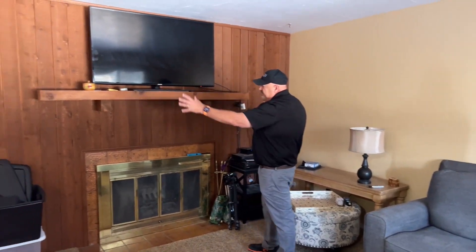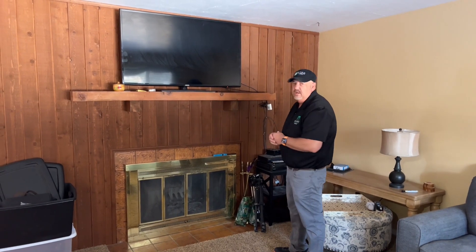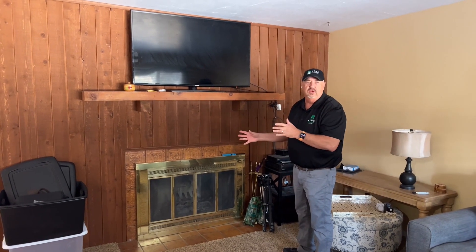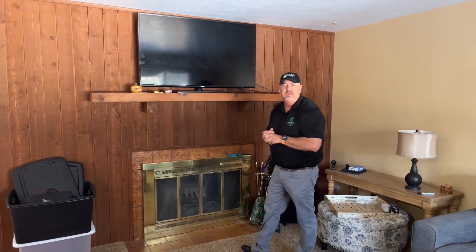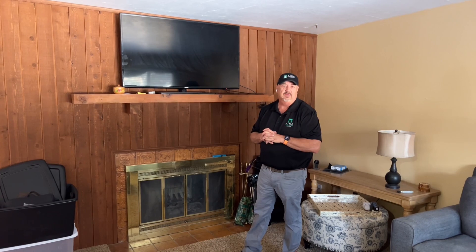We're rearranging things in here — all of this is coming out. We're going to shift the fireplace over a little bit and do an electric fireplace; we're abandoning this wood burning one. We'll shift it over so we can get cabinets and an entertainment center area on both sides. I seem to be doing a lot more electric fireplaces these days.